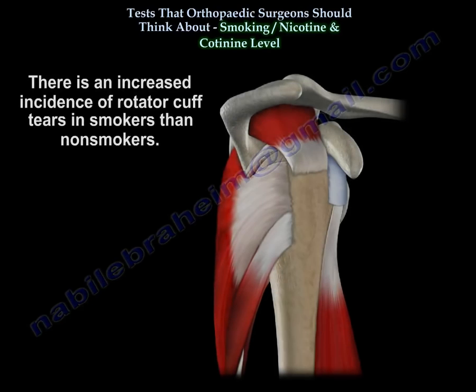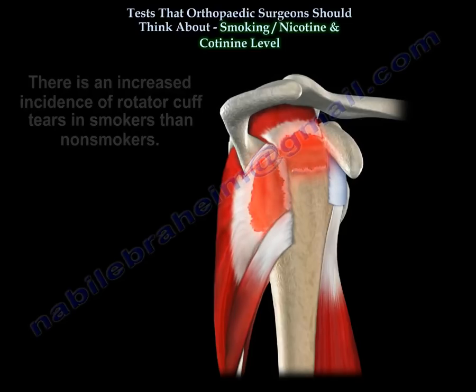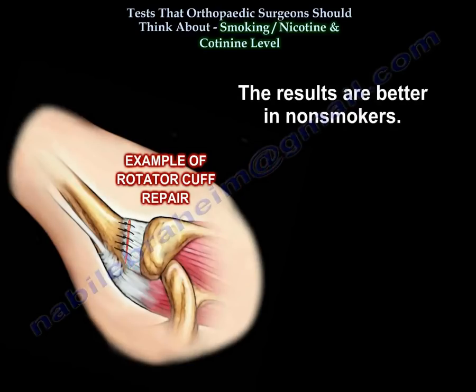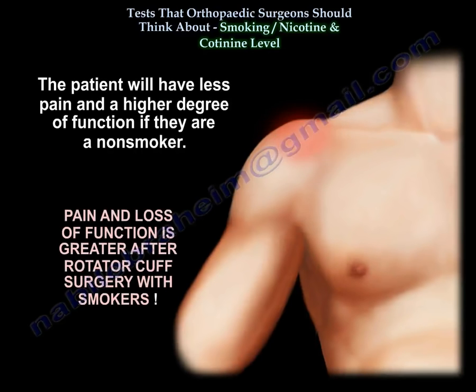There is an increased incidence of rotator cuff tears in smokers compared to non-smokers. There is also a correlation between smoking and rotator cuff surgery outcomes — results are better in non-smokers, with less pain and a higher degree of function.